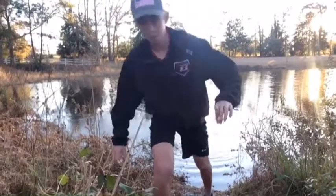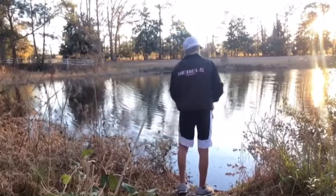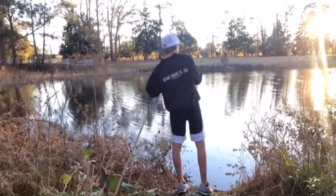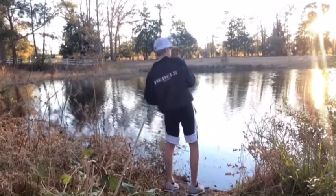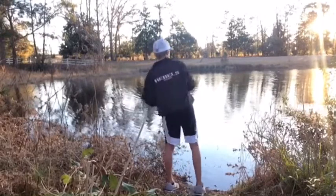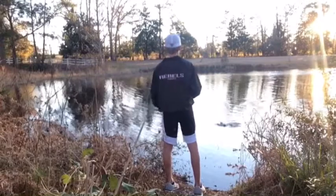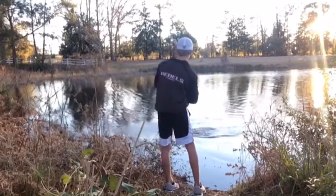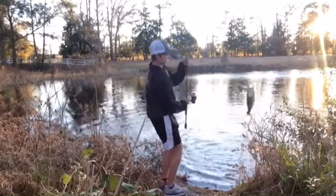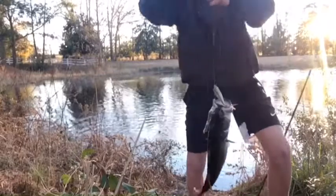Off it goes. Got another one — this is a better one. Right when that bait hit the water. Oh yeah, that's a nice one. That's about a two-pounder up there. He's got both hooks in him.